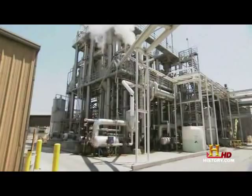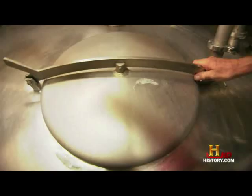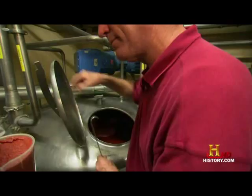The last stop is the secret ingredient room, where workers add the final spices that turn what is now puree into ketchup. So this is ketchup. We've taken the tomato puree, put it in here, and it's been agitated with our mix of spices.